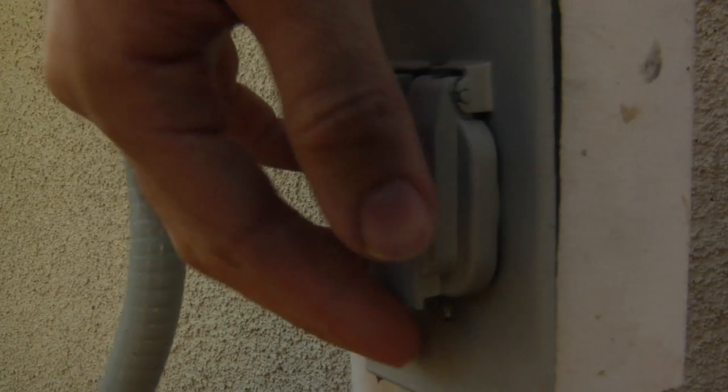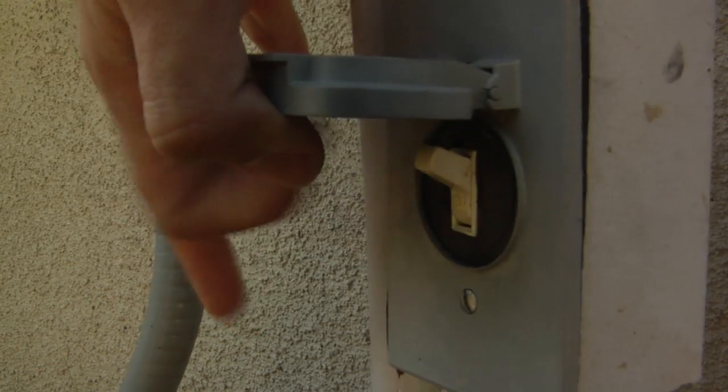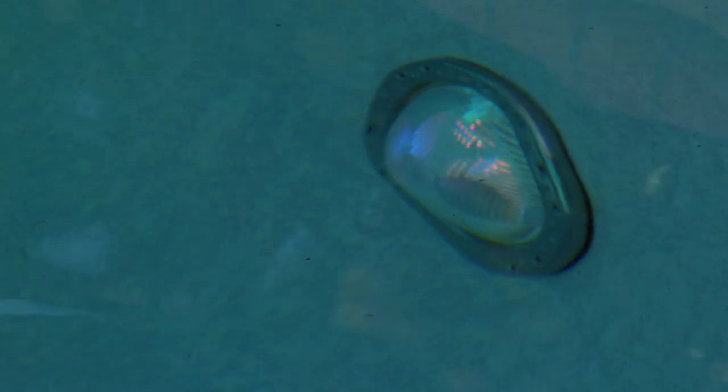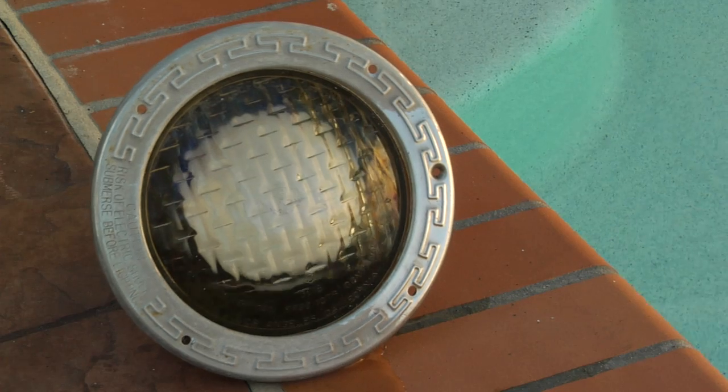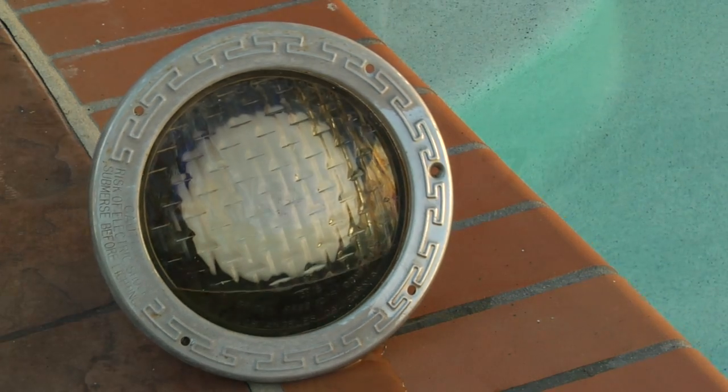Pool lights, usually running on 110 volts of electricity, are required by code to be protected with a GFCI as well. Ground fault circuit interrupters can prevent a deadly accident due to an electric shock from your pool light. Be aware of water leaks or a light fixture that has popped out of its niche.